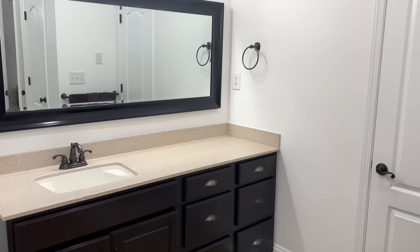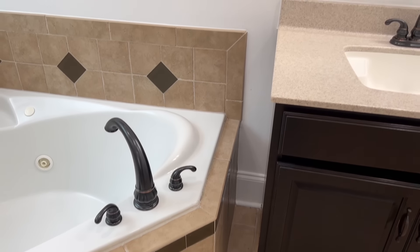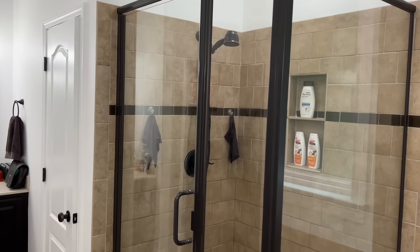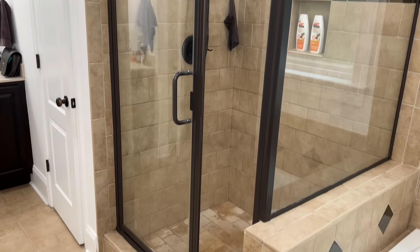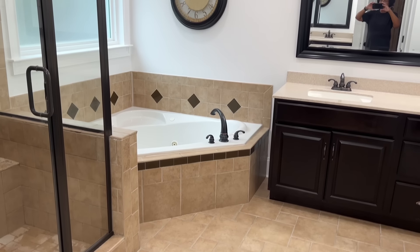Hey guys, welcome or welcome back to Sissy's Faces. In today's video, we're sharing the full reveal of our primary bathroom remodel. I'm so excited because we went from a dark, outdated bathroom to a bright and modern retreat. I'm also sharing a breakdown of the costs, the six-week timeline, and of course, issues we encountered along the way.